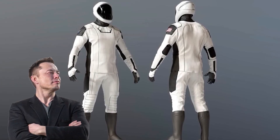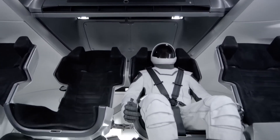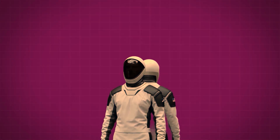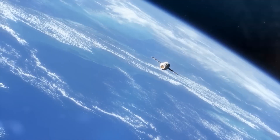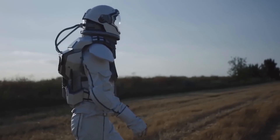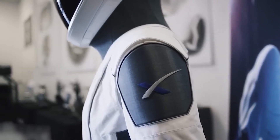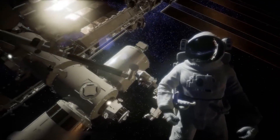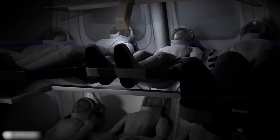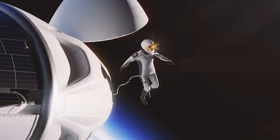Elon Musk's SpaceX has set a new standard for the appearance of human spaceflight in the 21st century with its Crew Dragon spacesuits. These suits, recognized for their iconic white look, are just the beginning of SpaceX's ventures. While they catch the eye, these outfits also offer practicality and style. In this video, we are going to take a closer look at the new spacesuits from SpaceX and jump into their fine detailing.